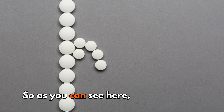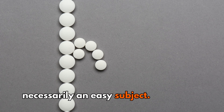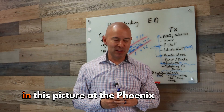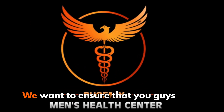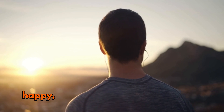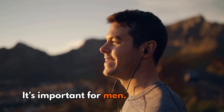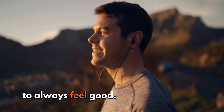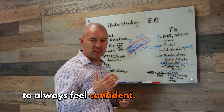As you can see, erectile dysfunction is not necessarily an easy subject — there are a lot of pieces involved in this picture. At the Phoenix Men's Health Center, this is exactly what we do. We want to ensure that you guys are having a happy, healthy sexual life. It's important for men to always feel good, strong, and confident.